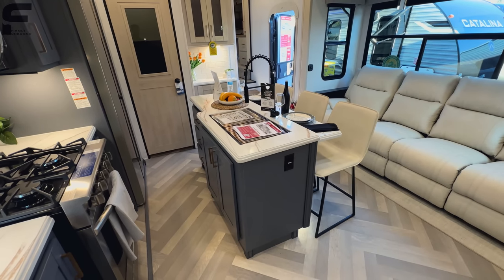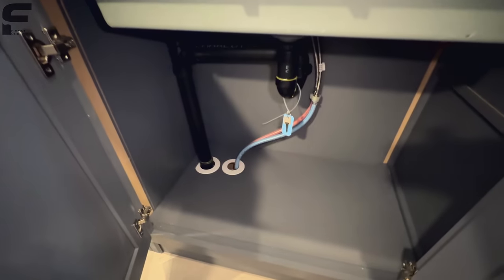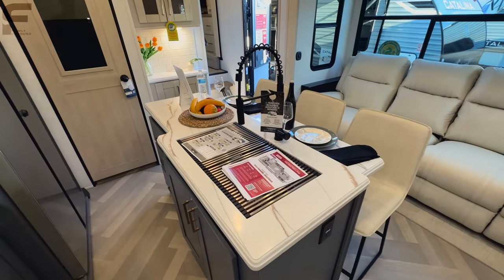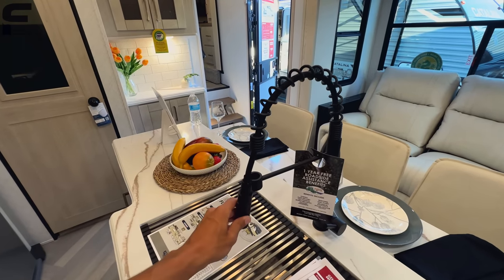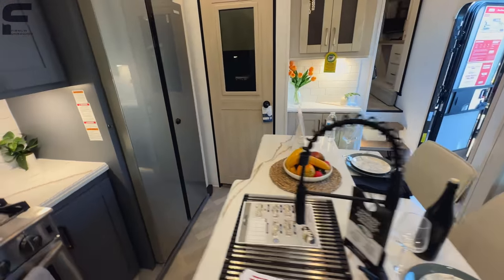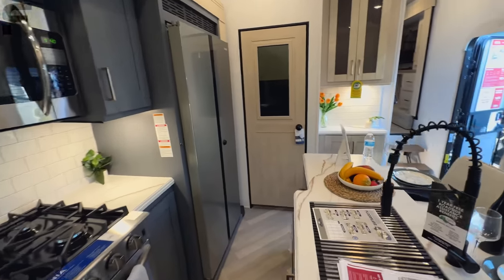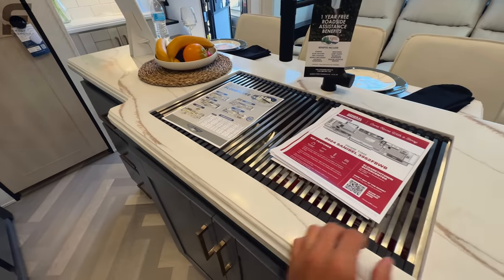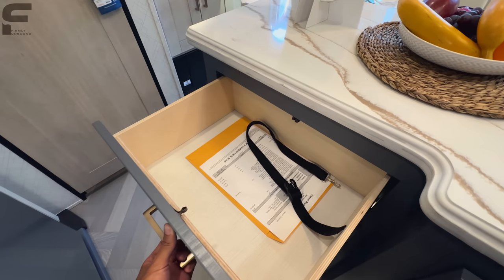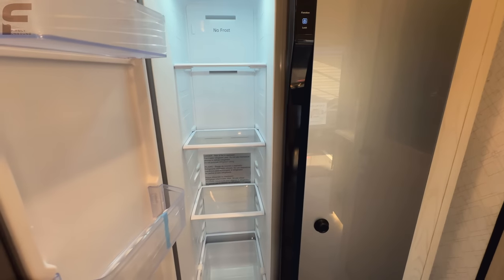I usually walk in and start filming, going through it for the first time with you all — so you get my honest first take. You have an industrial style all-black faucet. There is a lip on the countertop that makes room for the refrigerator, but it does look like the slide out will block the refrigerator when the slides are closed — something to keep note of. This is a single basin stainless steel sink with a drying rack over the top, plus three pullout drawers.